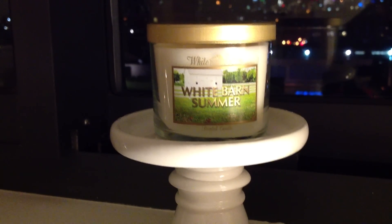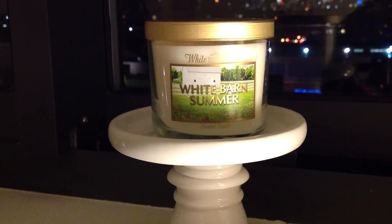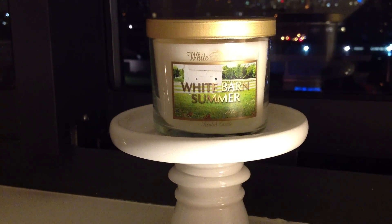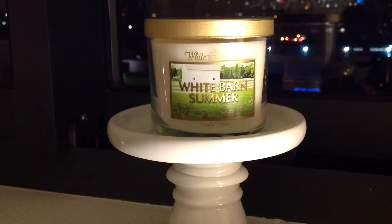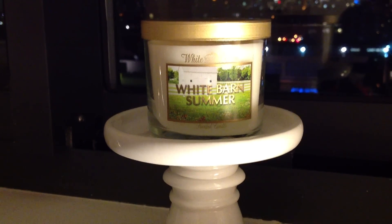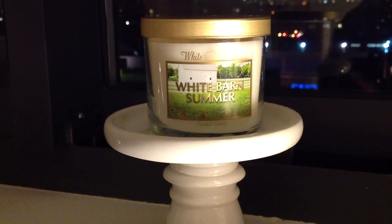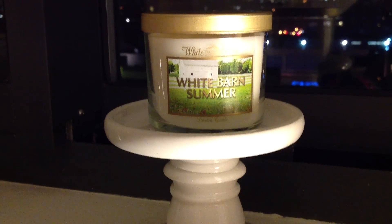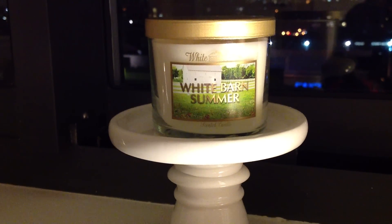They started years and years ago with Winter, then they had the Autumn candle, then last year they added Spring, and finally this year they have Summer. So it's nice to have all four seasons. I'm very seasonal the way I burn, so I was really happy that there was sort of a candle they're claiming is summer.